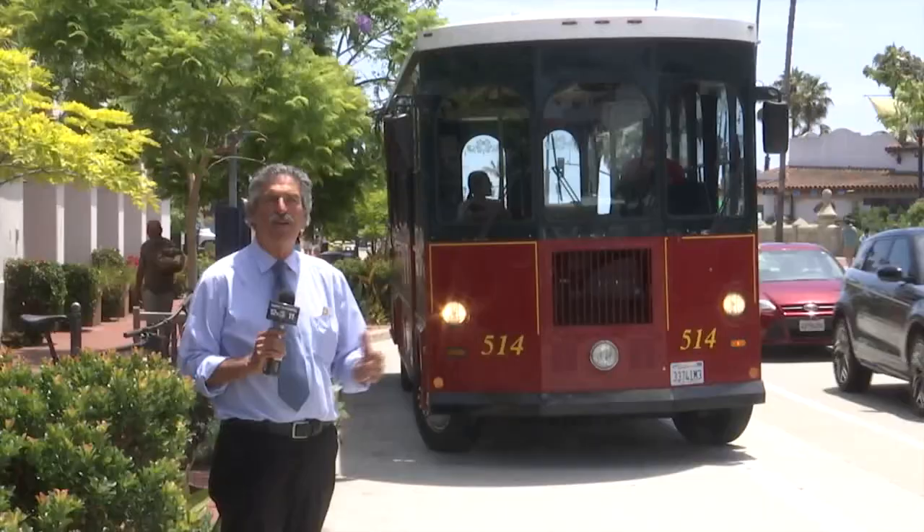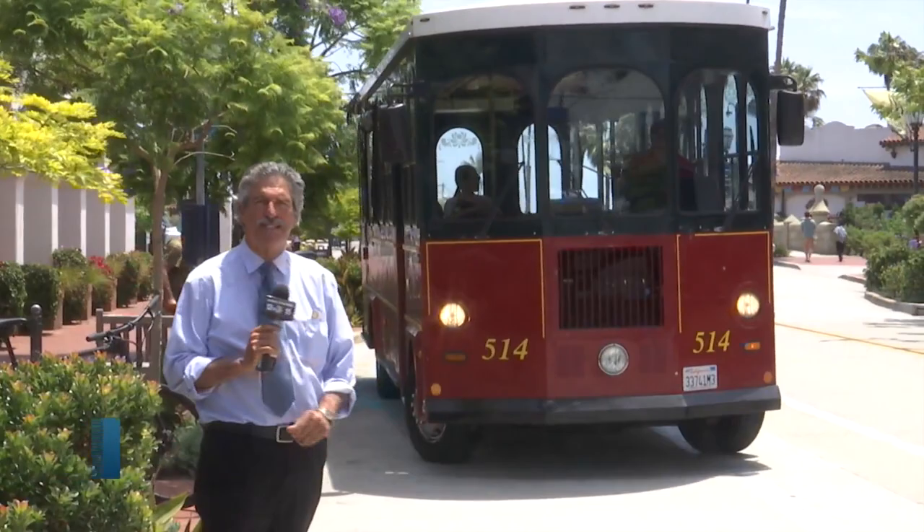There are four stops on the route, with the very first one starting right here at the bottom of State Street near Mason Street, right outside of the Hotel Californian.